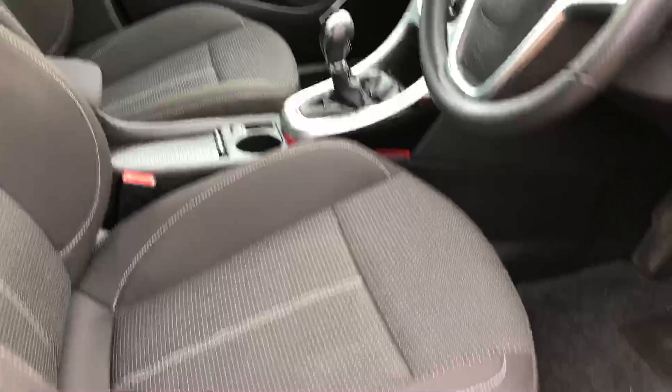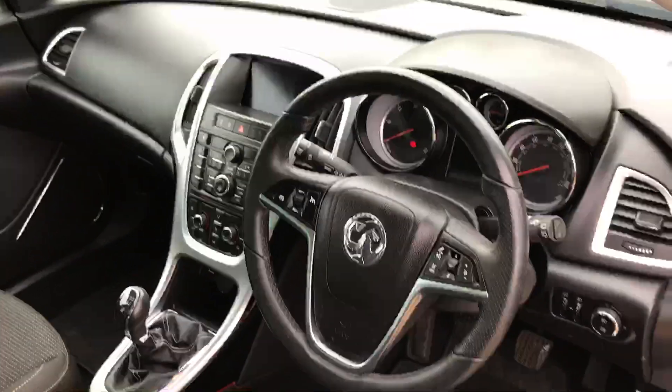Moving on to the interior — as you can see from the video, that's all in very nice condition. Specification-wise on the inside we have front electric windows and electric mirrors, and a multi-function steering wheel.